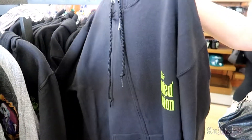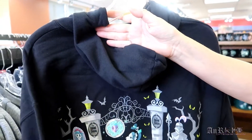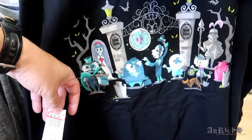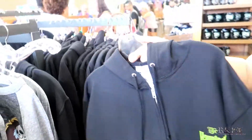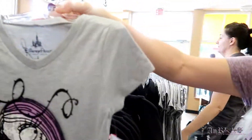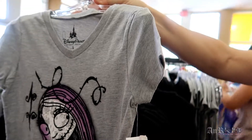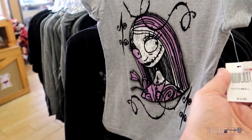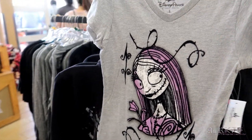Oh, it's the one I have but it's a different color — mine's green. This one is regularly $49.99 on sale for $19.99. I have that one but in green. Kind of like the black one better. A little tiny Sally, youth small, regularly $19.99 on sale for $9.99.